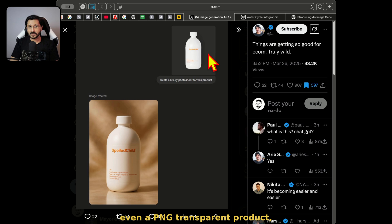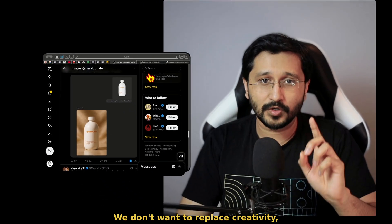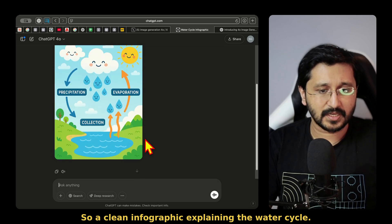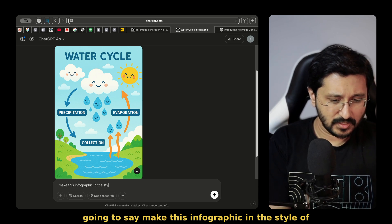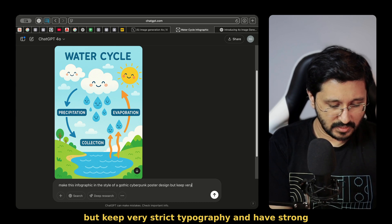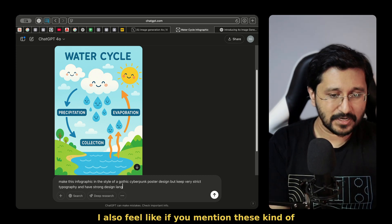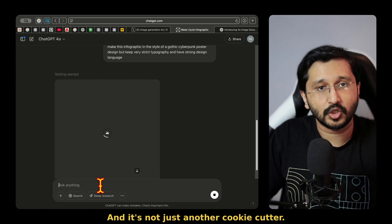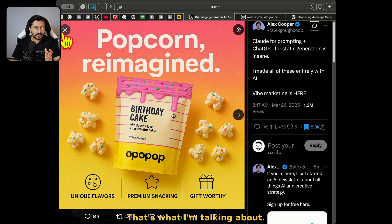Coming back to the example we were doing: a clean infographic explaining the water cycle. I'm going to change the style and say: make this infographic in the style of Batik cyberpunk poster design, but with very strict typography and strong design language. I feel like if you mention these kinds of things, you're going to be invoking your mindset into the design. It's not just another cookie cutter. Whatever they had used here, they also had sensibility — that's what I'm talking about.